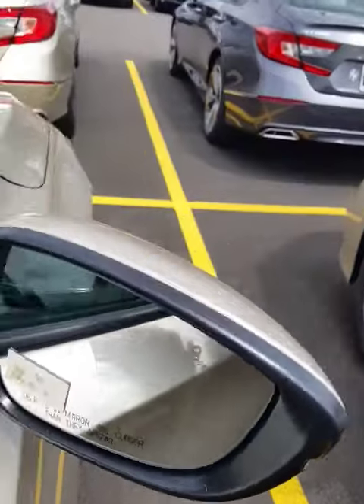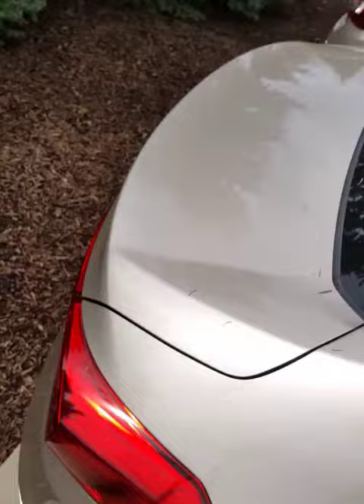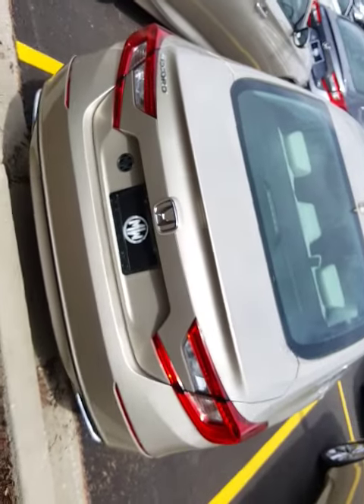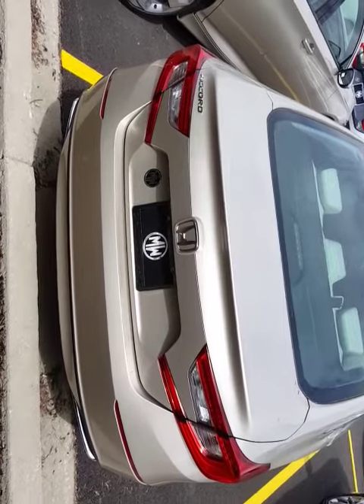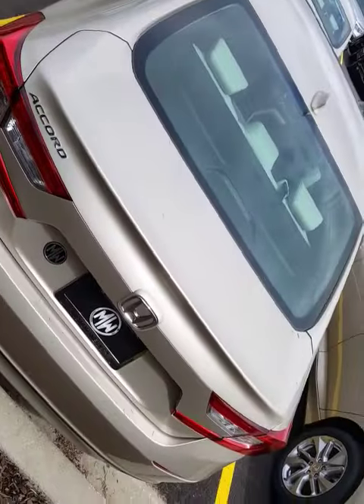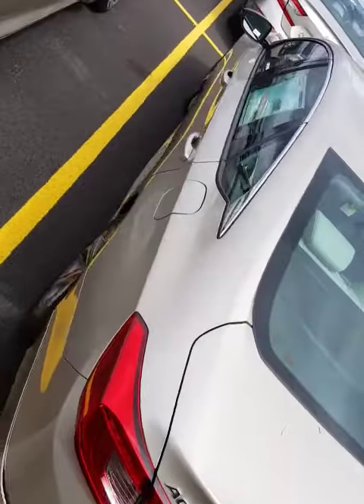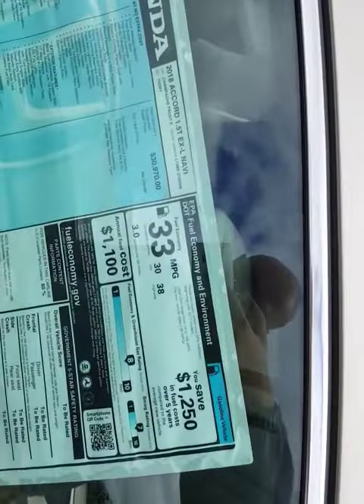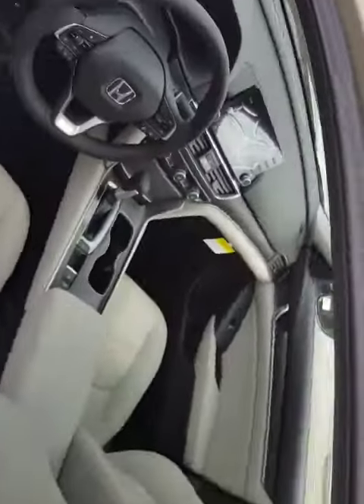You'll see it has blind spot warning on each side. On the backup camera there's cross traffic warning, so if you're backing up and someone drives or walks in the proximity, it flashes and beeps. This has all the sensing safety features you liked on the previous Accord, but this has some upgrades as well, and fuel economy has improved.